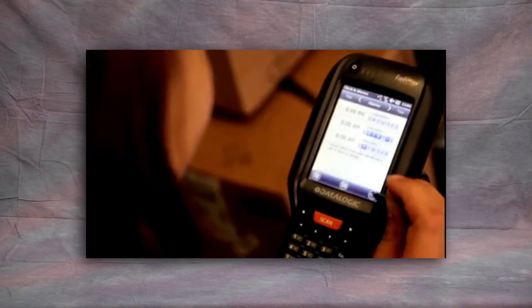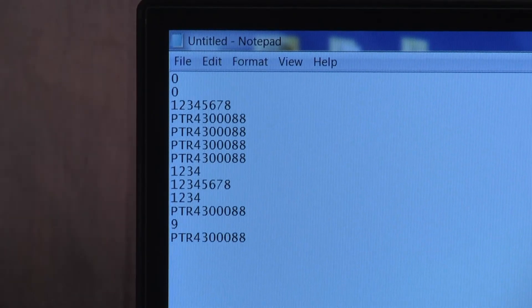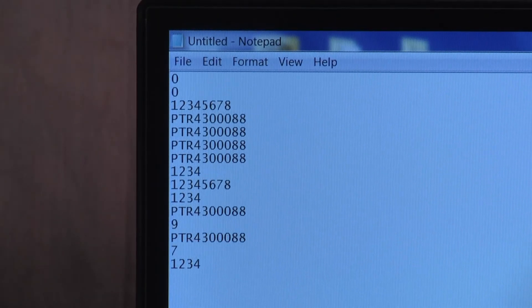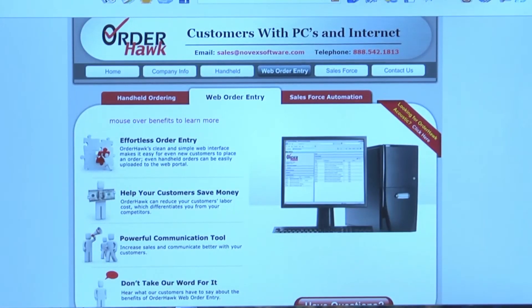The collected data is then transferred to the customer's host computer or server. To receive and prepare the collected data at the customer's IT center, we present the final piece of the circle: Novex OrderHawk. With this program, the client can receive acoustic data and/or wireless FTP at the same time.